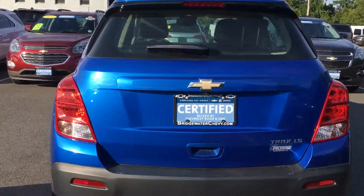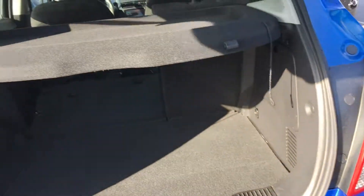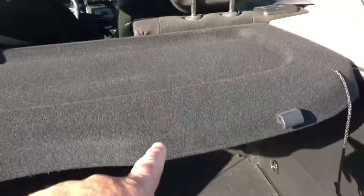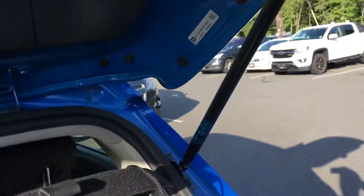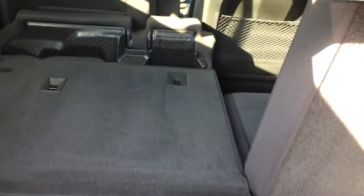Let me give you a little look in the back here. This is the cargo shade, which can be attached — I just have it unattached so you can see the storage area and your spare. I've got one of the seats down so you can see they have a 60/40 split.